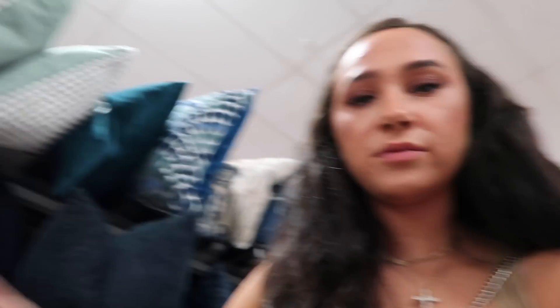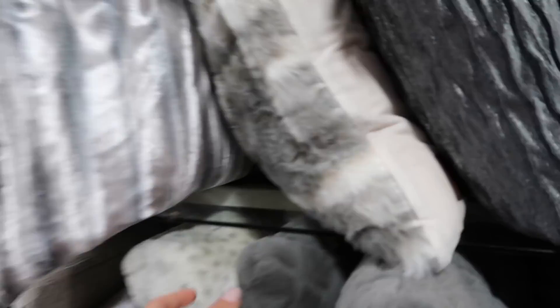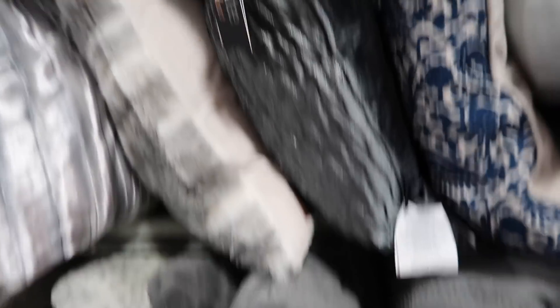Alright guys, we made it to the pillow aisle. I literally wrote down a list of things I need — I don't know why I didn't use my phone, but I'm an old soul. I want like a gray pillow or pillows for my bed, something fuzzy to replace that big pink one. I'm really digging the fluffy vibe because I want my room to be very cozy but upscaled. Mom, do you think we should go look at the comforters first? Yeah, okay, we're gonna go look at comforters first and then come back to the pillows.